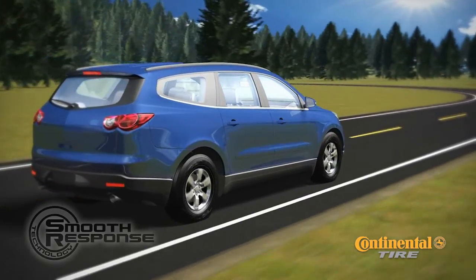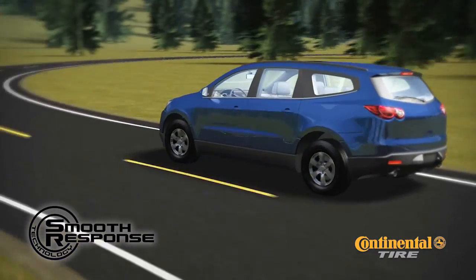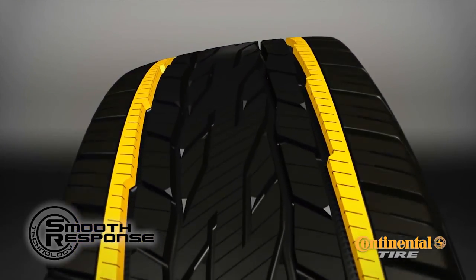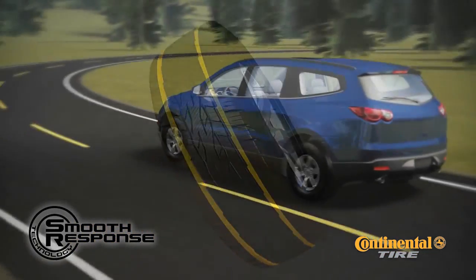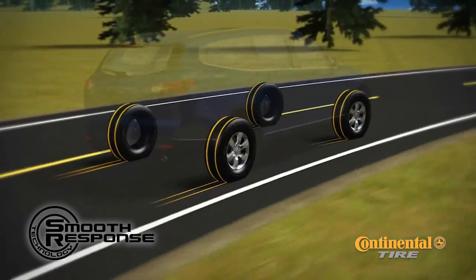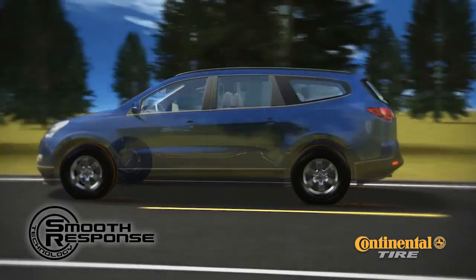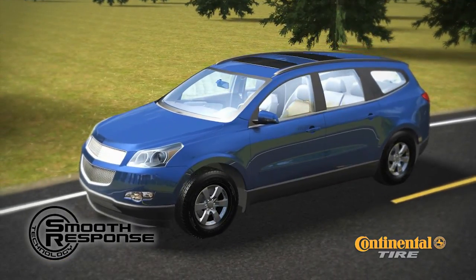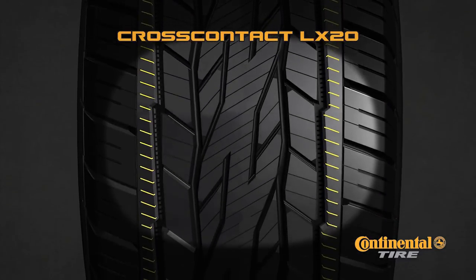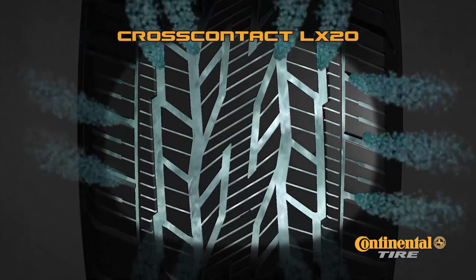Continental Tire introduces Smooth Response Technology — a feature that provides crisp handling response, a smooth comfortable ride, and reduced road noise. It consists of a continuous circumferential rib that provides rigidity to neighboring tread blocks. The CrossContact LX20 has two Smooth Response Technology ribs, providing a continuous rolling surface for a smooth, confident feel — almost like riding on rails. The added rigidity delivers crisp, precise steering response and improved braking. The ribs are siped for added biting edges for enhanced all-season performance, and neighboring channels allow fast water evacuation for excellent wet performance and improved hydroplaning resistance.